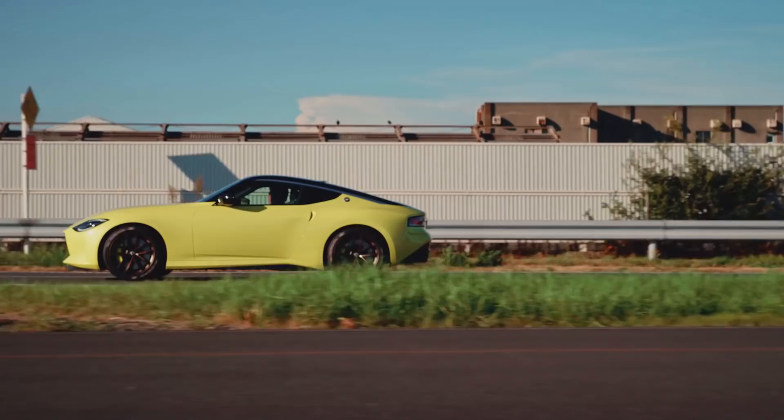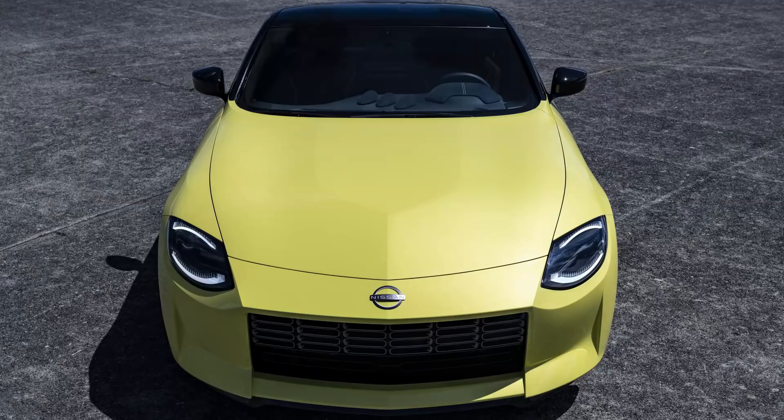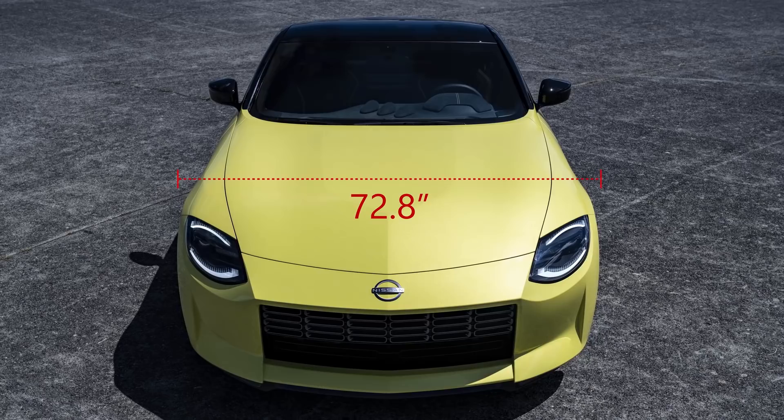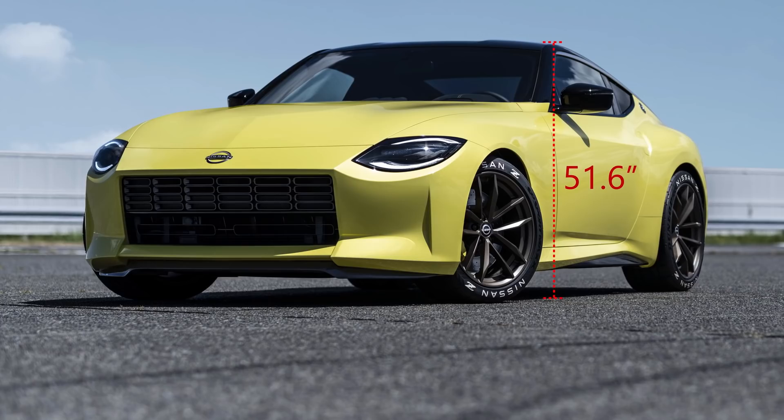The new Proto maintains the Z's classic long hood, rear-wheel drive dimensions. It's 172.5 inches long — 5 inches longer than the ancient 370Z you can still find in showrooms today. Its width spans 72.8 inches, a whisker more than the current model. It hunkers low over its reasonably sized 19-inch staggered-width tires and subtle carbon fiber body kit, standing just 51.6 inches tall, imperceptibly shorter than the 2020 model.